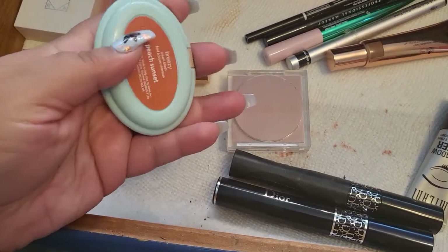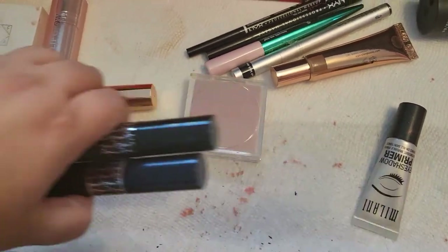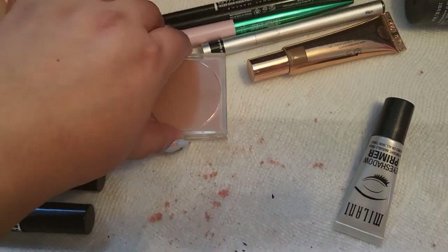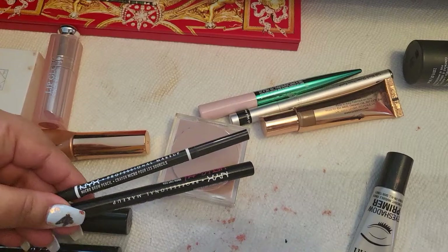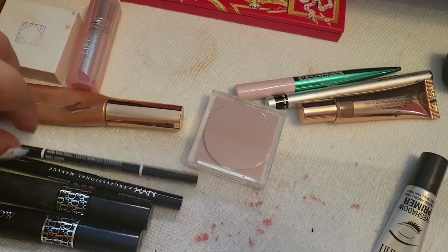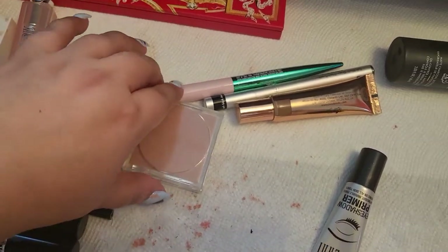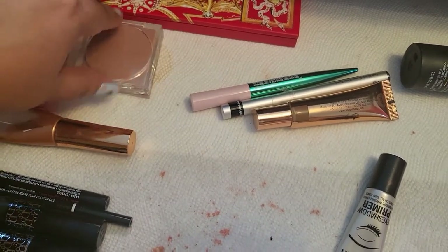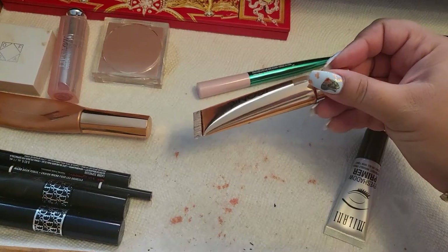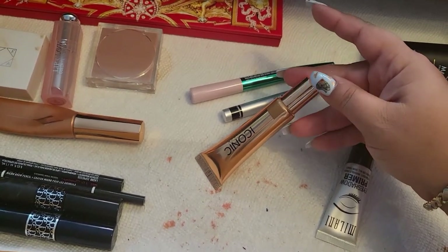I had this blush from Tarte in Breezy — I haven't used it that much, but when I did I really enjoyed it. I'm going to take it out though. The mascaras are staying the same, including the one from Dior. I also have two brow products from NYX that I'm keeping — the pencil and the Lift & Snatch Brow Pen. I bought the pencil again because I love that combination. And this one from Iconic London is really pretty — it gives a beautiful look to your overall makeup.